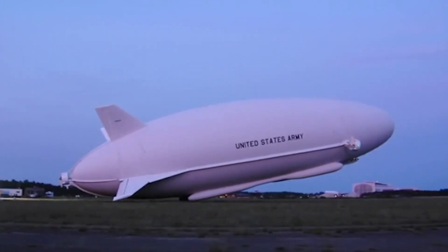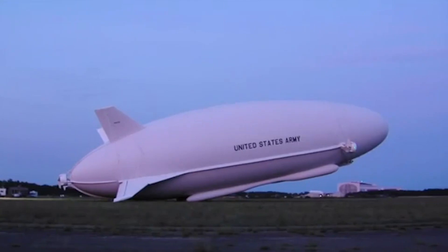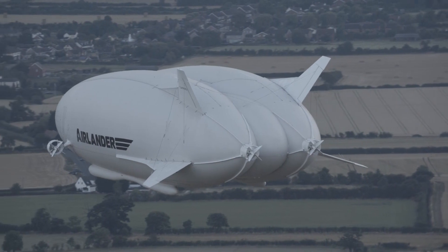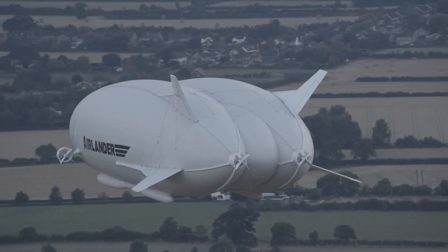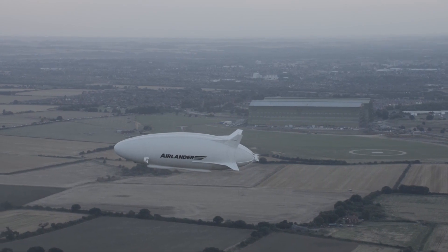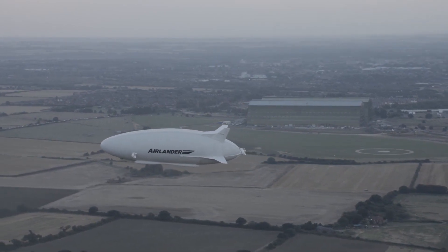But after a test flight, the idea was scrapped by the US in 2013. British company Hybrid Air Vehicles have continued its development, and the firm still has a military market in mind. It's thought that the MOD could be interested in using the Airlander in the future for coastal surveillance.